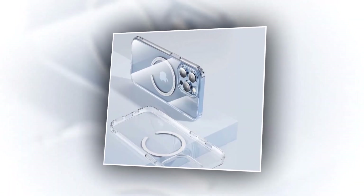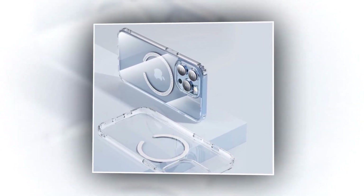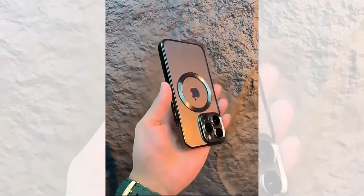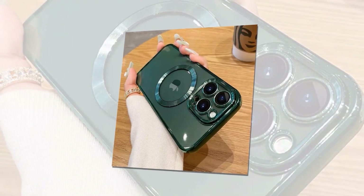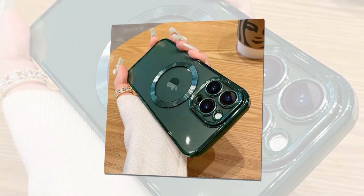Not only is this case designed for the iPhone 14 Pro Max, but it's also compatible with iPhone 12 and 13 models — one case, multiple options. Choose from a wide range of color options to match your unique personality and enhance your iPhone's aesthetics. Installation is a breeze; effortlessly slide the case on and off, allowing for convenient access to all ports and buttons.